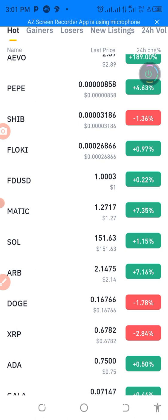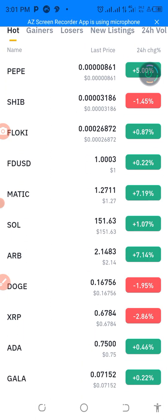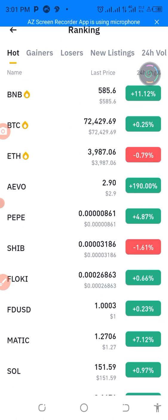Immediately it turns to green, you have made your profit. Immediately it turns to green, you have made a profit with this cryptocurrency. That is how to make short-time profit with cryptocurrency.